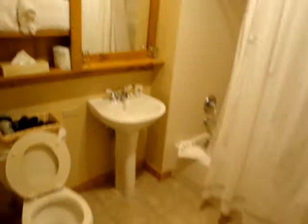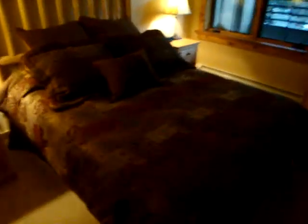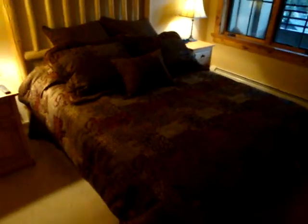This is the secondary bathroom featuring a full tub and shower, fully furnished linens in the entire unit, and brand new bedding in the secondary bedroom and the master.